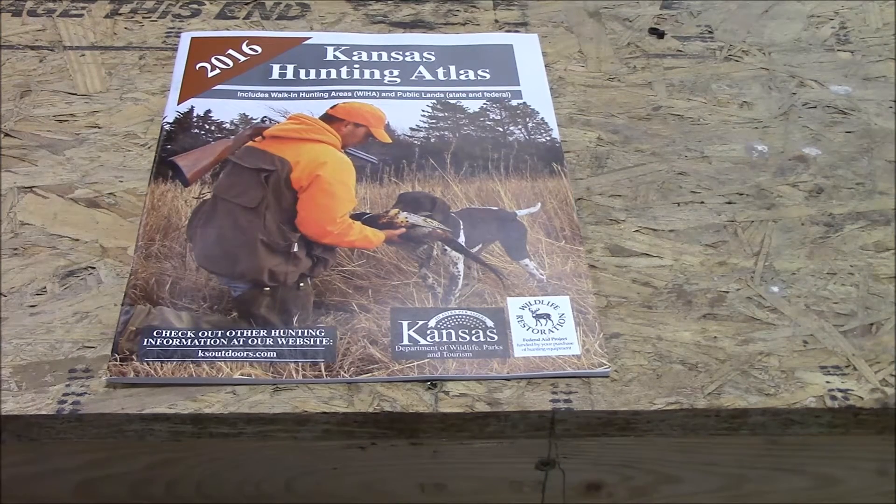Today I'm going to go over a great thing that Kansas has that several other states don't, and this is the Kansas Hunting Atlas. This covers walk-in areas of private land and public lands, both state and federal.